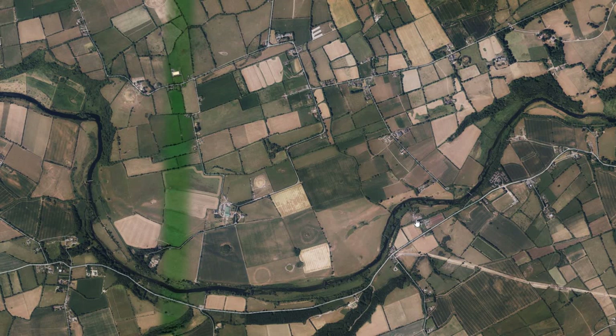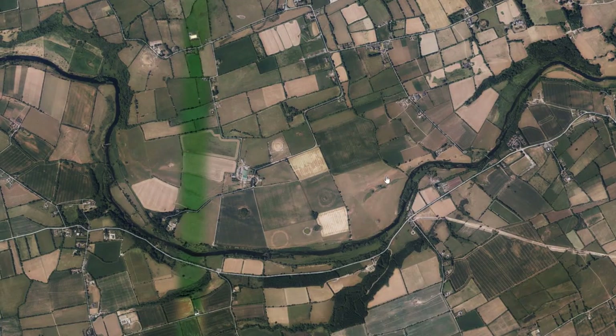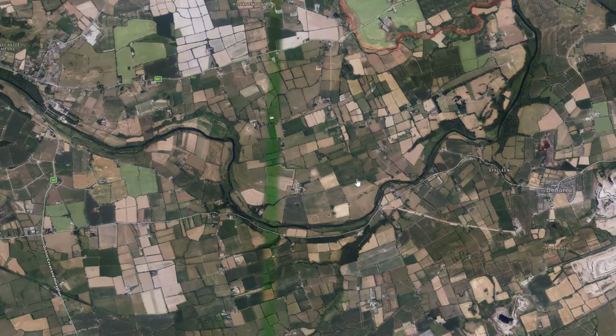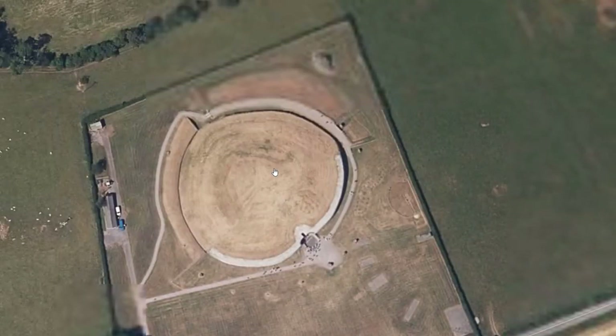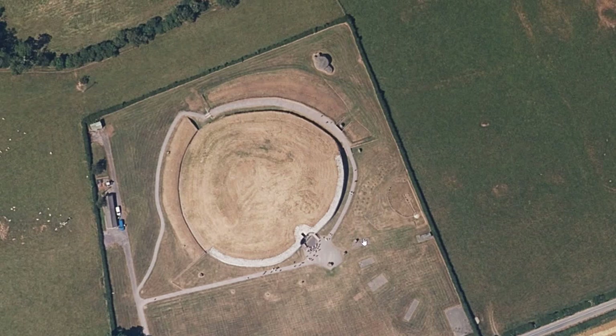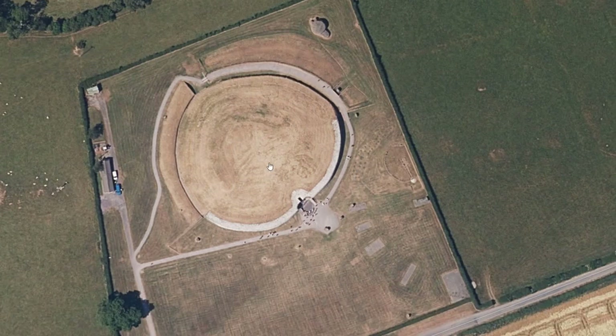All of these have been reported to the National Monument Service and I await further information on whether they will be added to the database as archaeology. I'm here at Brunabonia. Those of you who know your stuff will know that that's where we are. There's Newgrange there. And you can see that during the drought, the pits of the Newgrange pit circle, excavated by David Sweetman in the 1980s, are visible. You can see the tourists milling around the mound there.